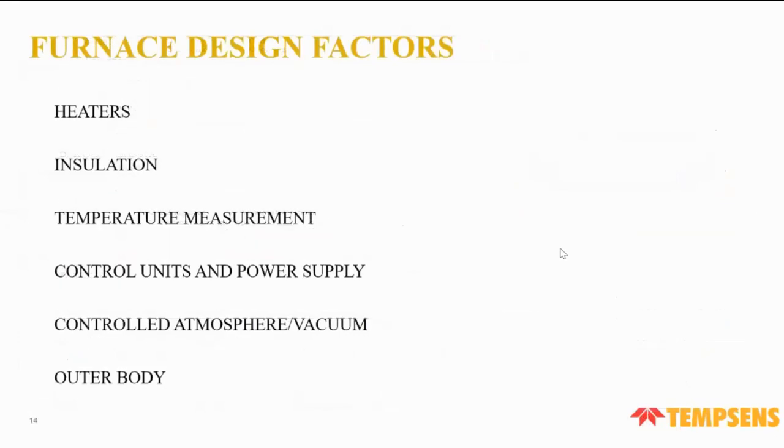These are questionnaires that when a customer reaches us, they should answer so we can recommend the right furnace. In furnace design factors, the key elements are: heater, insulation, temperature measurement, control unit and power supply, controlled atmosphere or vacuum, and the outer body.